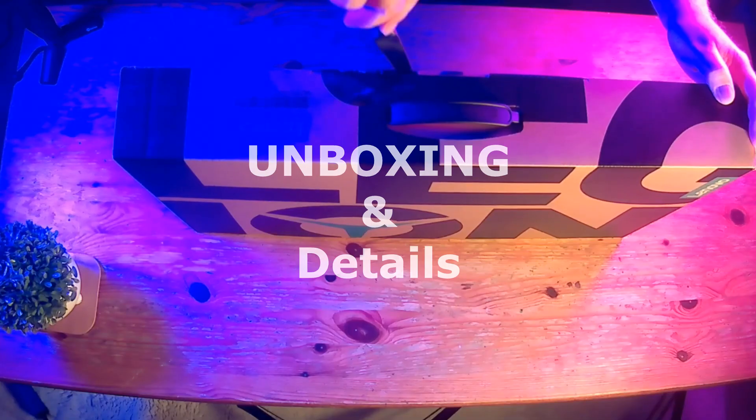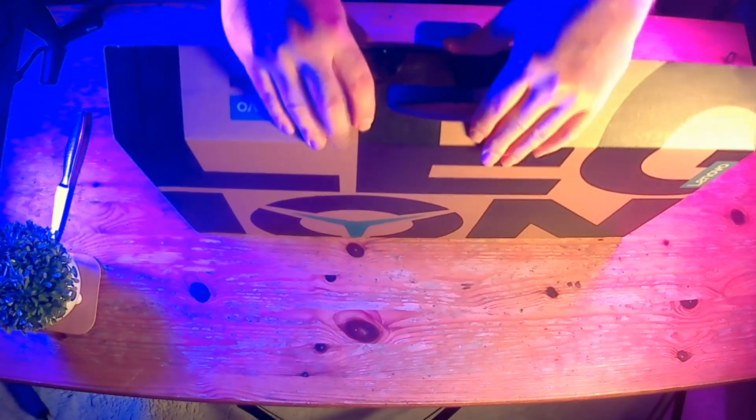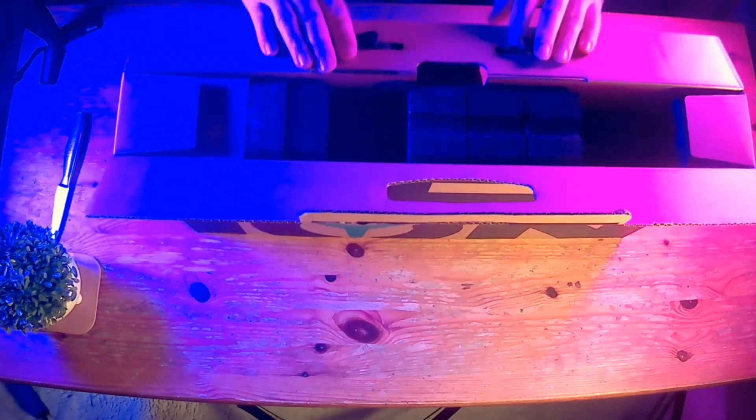Hi, are you looking for a budget gaming laptop capable of playing all of the biggest games? Then I highly recommend you watch this review of the Lenovo Legion 5.